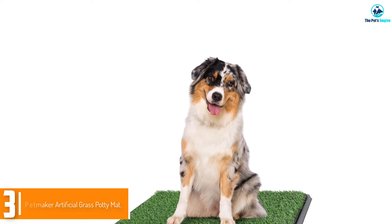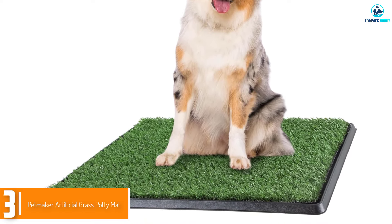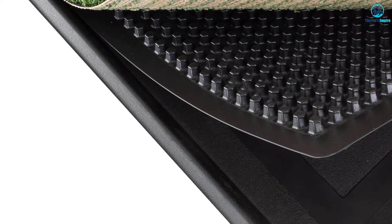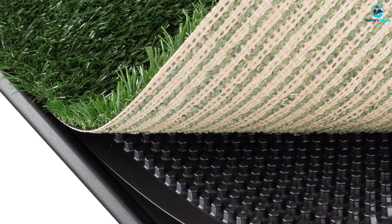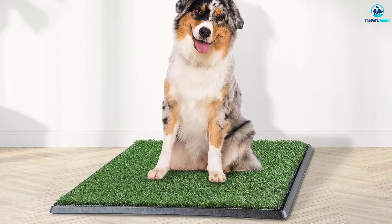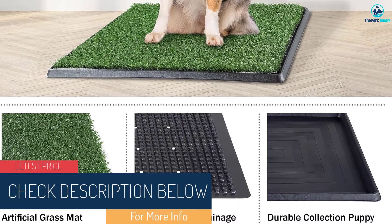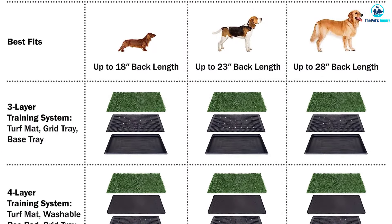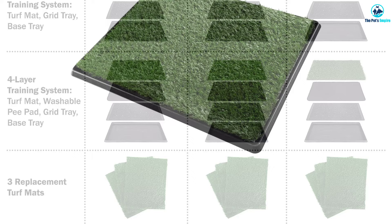At number 3, we have the Petmaker Artificial Grass Potty Mat. This relatively basic potty mat from Petmaker could be a good way to check out the world of artificial grass to see if your dog, and you, like it. It comes in three sizes in two different configurations. The three-layer system includes the base pan, a drainage layer, and the artificial grass mat. The four-layer system adds an odor-resistant mat made out of cloth. Also sold under the names PetAdobe and PetPal, this system is good for indoor use or for smaller spaces like apartments and patios. The grass mats are washable, so some pet parents like to have a spare so one is always clean. Others slip a puppy pad under the mat to help keep the bottom tray clean.